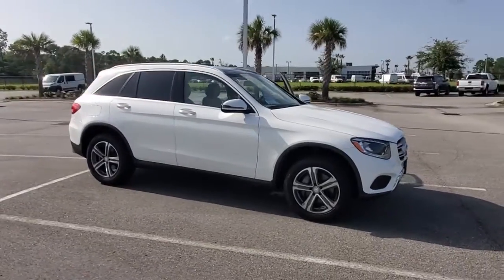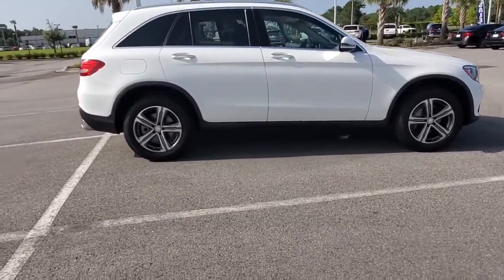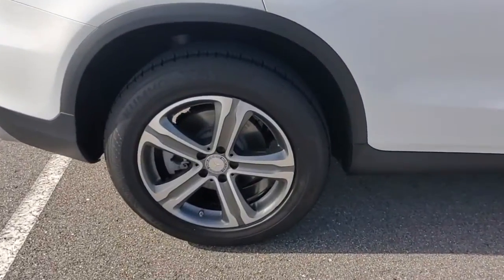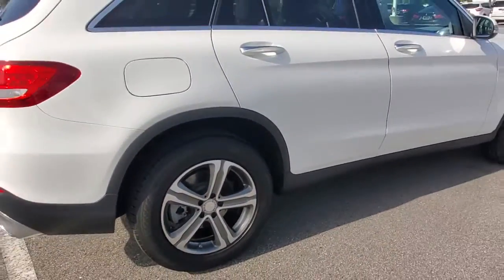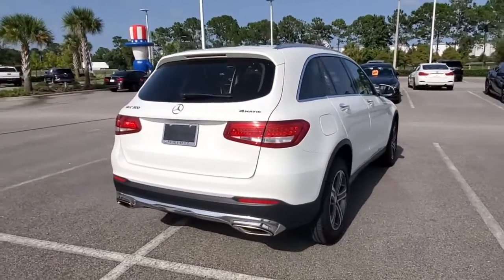Take a moment to check out the 2017 Mercedes-Benz GLC. This vehicle is an outstanding buy with fewer than 60,000 miles on the odometer. Enter the artful world of premium luxury and muscular performance when you take the wheel of this GLC 300.